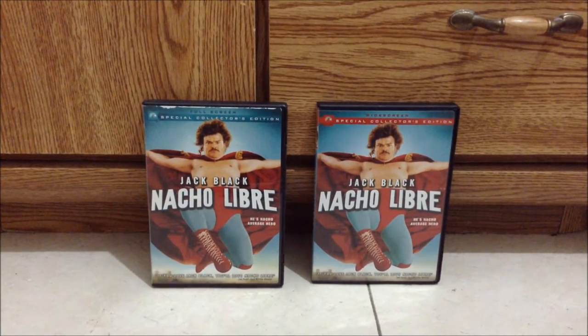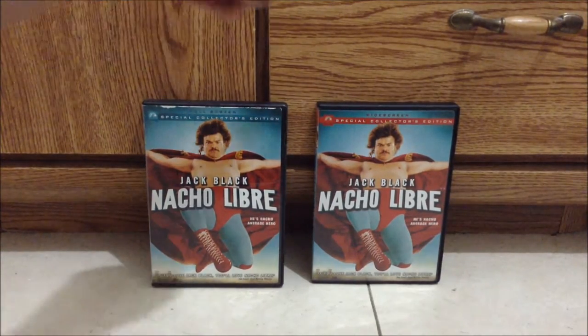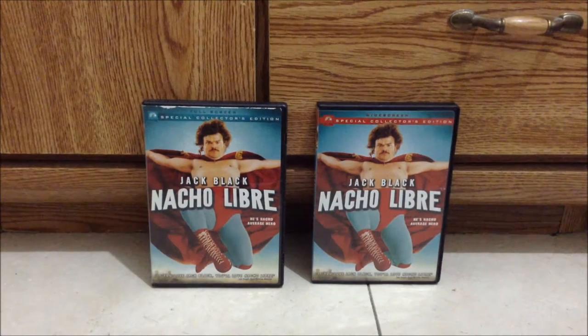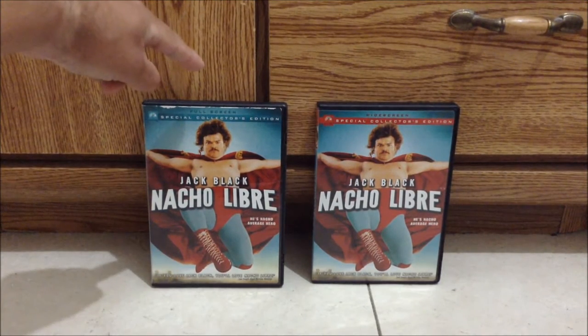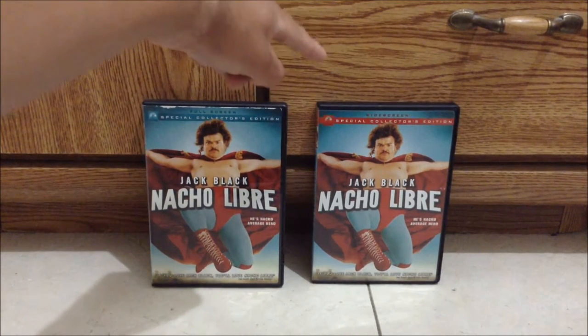I'm back once again for more of the recent video. This is PARK80Kid76 and it's time for my first ever two different version DVDs. In this video, I'm going to do two different versions of Nacho Libre. On my left is the full screen version, and on my right is the widescreen version. The full screen version I bought at Walmart back in 2009, and the widescreen version I bought at Salvation Army Thrift Stores last weekend.